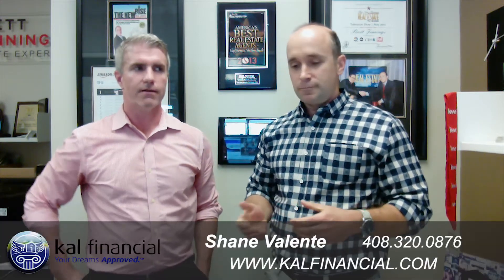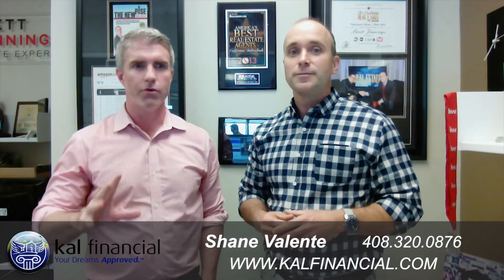So we brought Shane in today because he's one of our specialty lenders. Shane Valente with Cal Financial is here to talk about two major things he can help accomplish for you in this dilemma of purchasing a home.